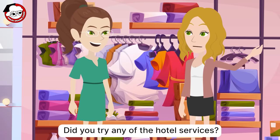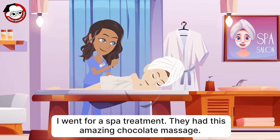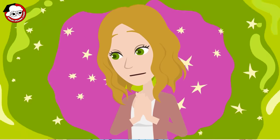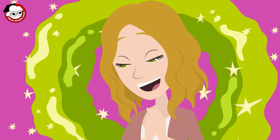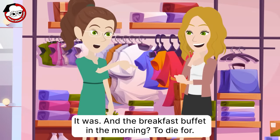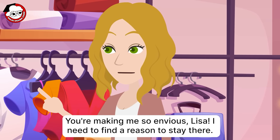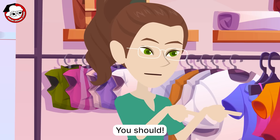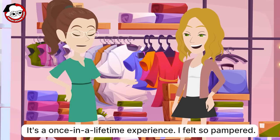Did you try any of the hotel services? I did. I went for a spa treatment. They had this amazing chocolate massage. Chocolate massage? That sounds heavenly. It was. And the breakfast buffet in the morning? To die for. You're making me so envious, Lisa. I need to find a reason to stay there. You should. It's a once-in-a-lifetime experience. I felt so pampered.